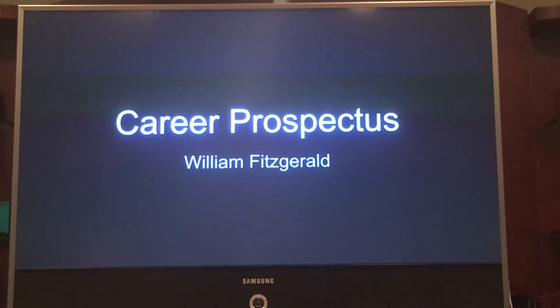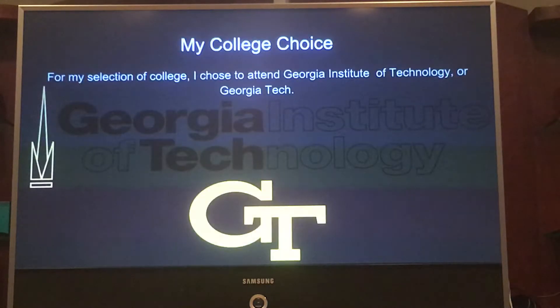Hello and welcome to my career prospectus project. For my career prospectus project, I have decided to attend the Georgia Institute of Technology, or Georgia Tech.